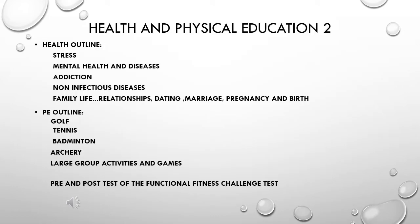Let's talk about Health and Physical Education II class. As you can see in the slide, this class has many different topics being covered both in health and in PE.